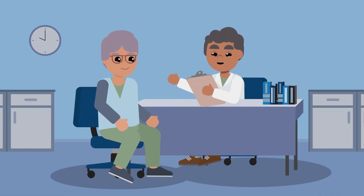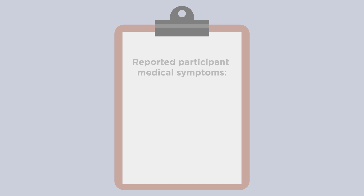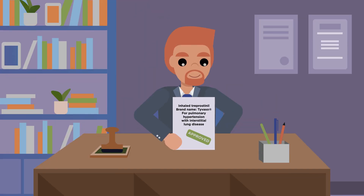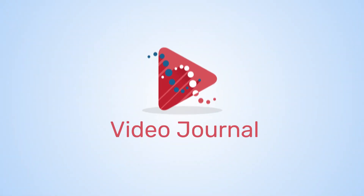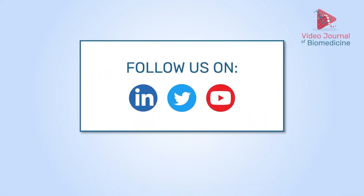Study participants are required to report any medical problems. In this study, the treatment group reported side effects such as coughing, headache, and sore throat more often than the placebo group. The FDA approved inhaled treprostinil as the first treatment for PHILD, based on INCREASE study findings.